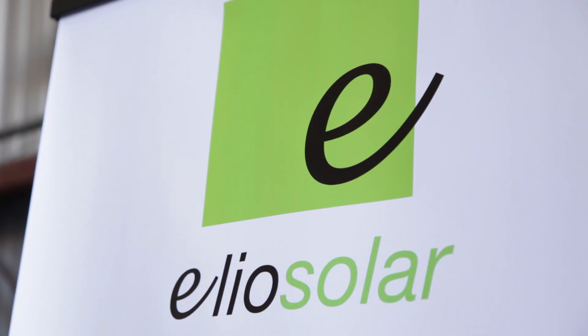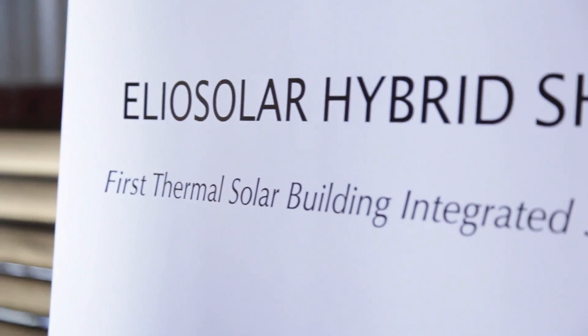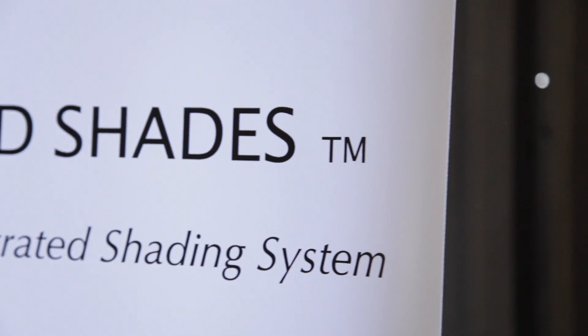Helio Solar manufactures architectural hybrid shades to control the sun and generate hot water. We basically compete with the traditional architectural shades. We offer the same flexibility, the same choice of design, but with a sustainable green aspect to it and at a cheaper price point.